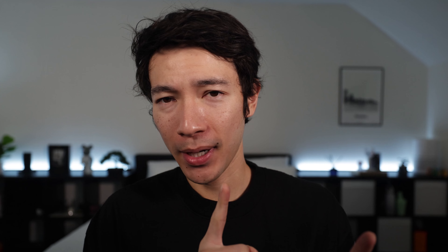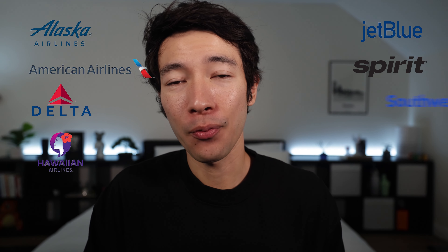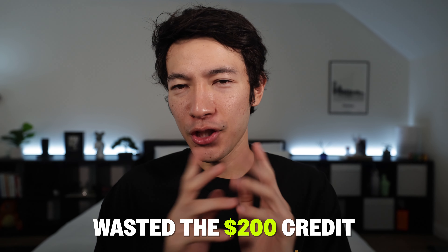Other credits can make a game-changing difference. The $200 airline fee credit every calendar year covers seat assignments, upgrades, checked bag fees, day-pass lounge access, and in-flight food and beverage. The catch is it applies to only one airline for the entire year, chosen in January from: Alaska, American, Delta, Hawaiian, JetBlue, Spirit, Southwest, and United — and you can't change your choice. If you pick an airline you never fly, you waste the credit. There are ways to maximize it, so I'd recommend Googling different strategies.